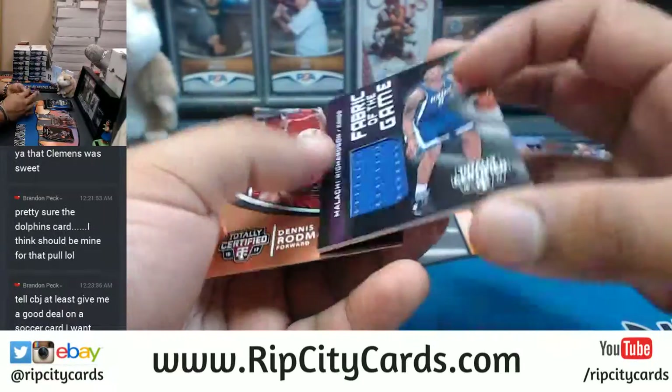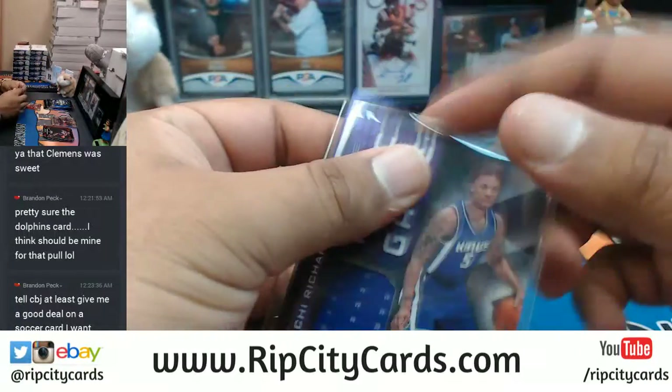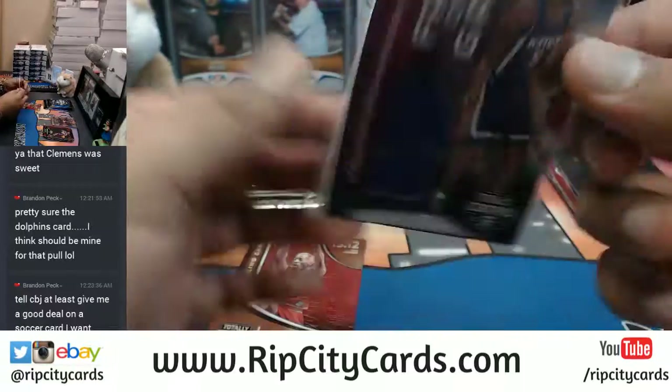For the Kings - Malachi Richardson with the memorabilia. It is not numbered unfortunately.